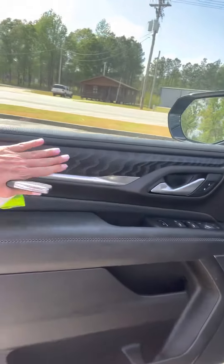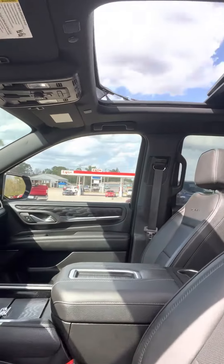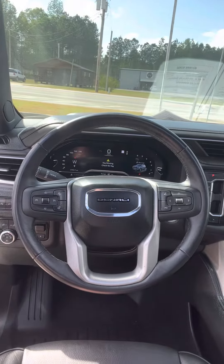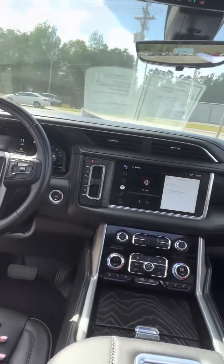Beautiful black interior. I love this black wood grain, and of course you have power seats with memory, heated, and cooled — all of those things. Heated steering wheel and all of your safety features up here. Check out that panoramic sunroof — beautiful day to have that sunroof open.